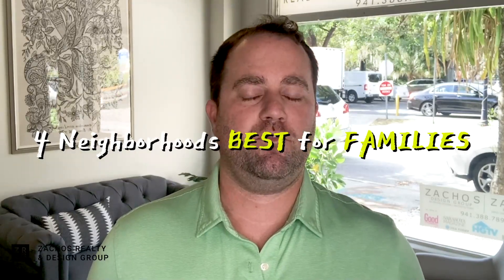Hello, my name is Ryan Zachos with Zachos Realty here out of Sarasota, Florida. Today I'm going to talk to you about four neighborhoods or communities that I believe are best for families.